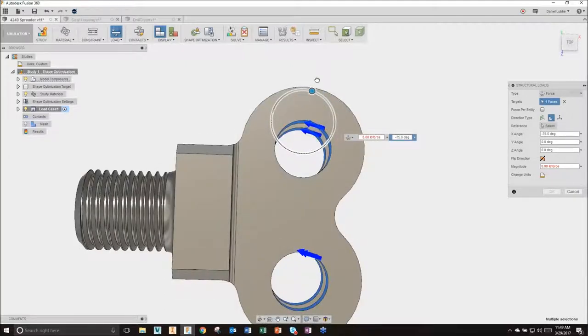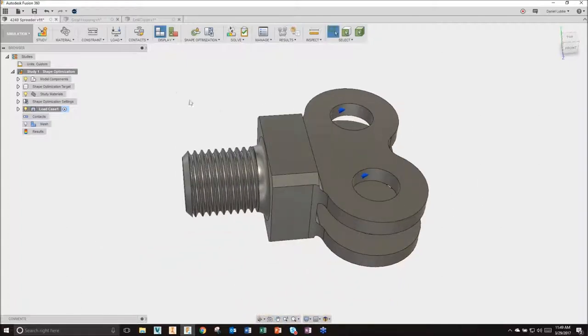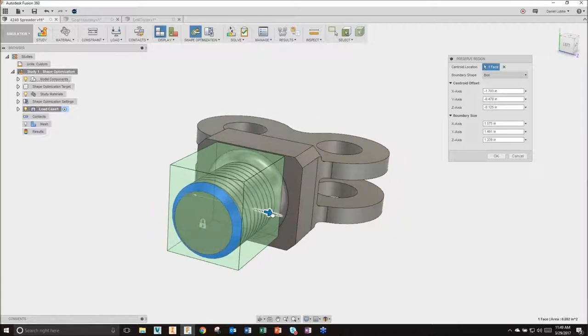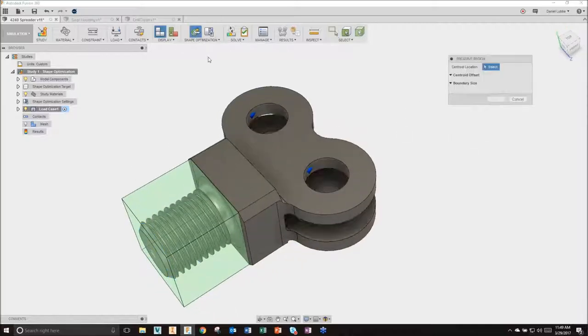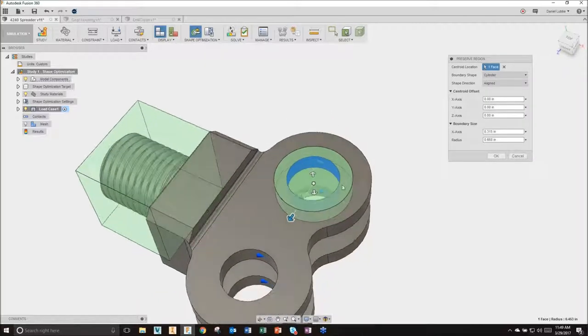Recalling the load direction - we'll say out this direction at 90 degrees, across those four faces, 250 pounds of force. I've done my constraint and load just like traditional FEA analysis. The key difference here is Preserve Region - I'll highlight a space and expand it to capture my threads within the model, because I need those to thread this thing into where it belongs. I'll also create additional preserve regions around these holes because I need them to attach to the arms that open up.